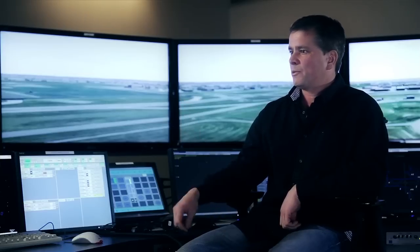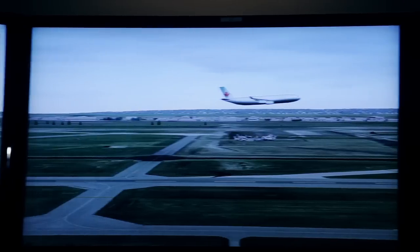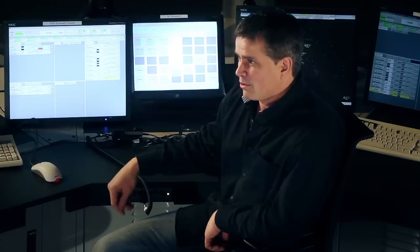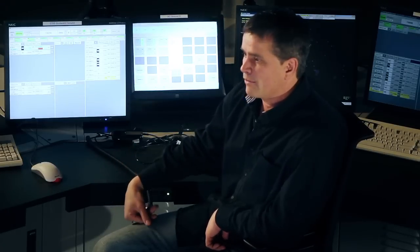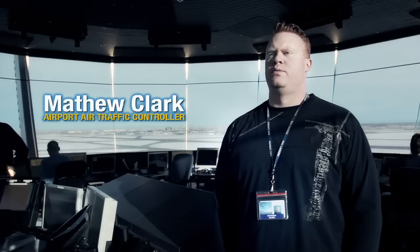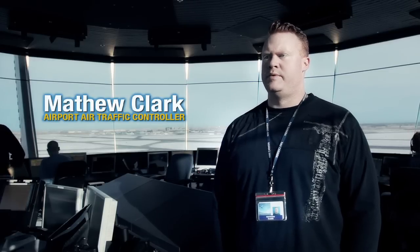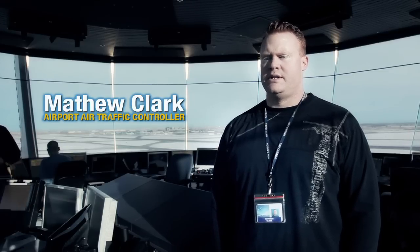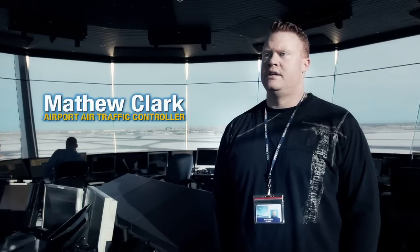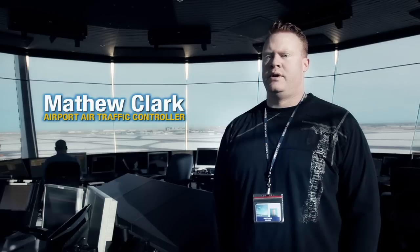With the great visuals we have and the systems that we have to mimic upstairs, we create an intensity here that's not unlike being upstairs — and in fact even more so, because it's heavily traffic-driven to get the most out of our time. On-the-job training involves working basically a normal day-to-day position with a licensed controller watching over your shoulder, working on their license and making sure that you're doing everything correctly.